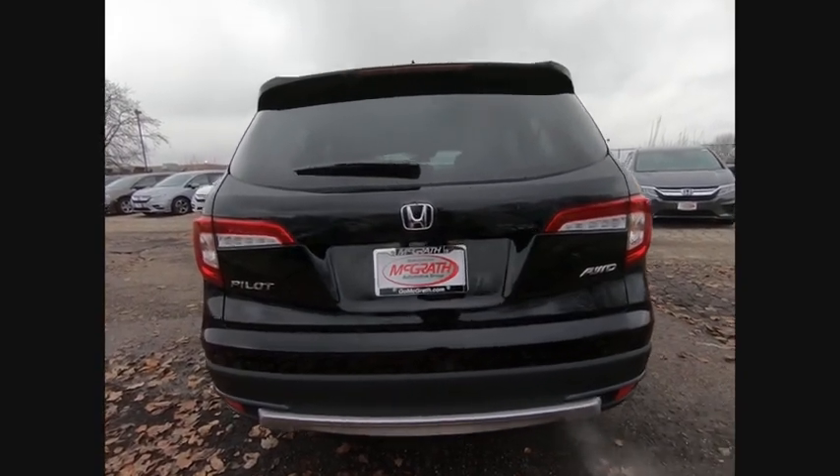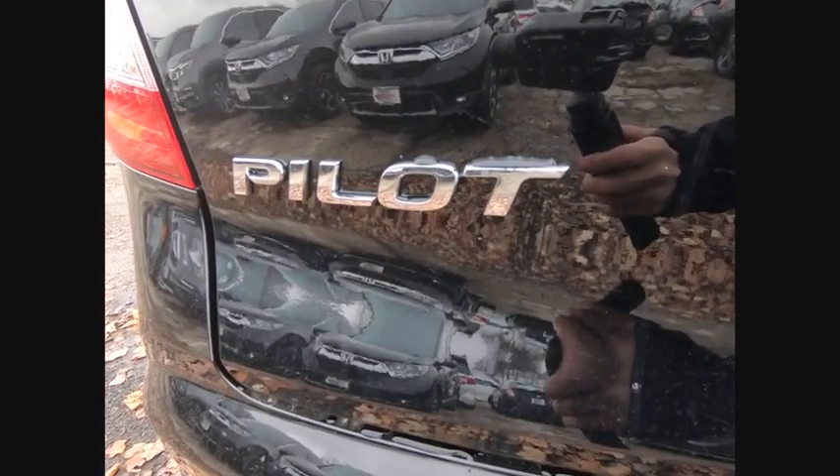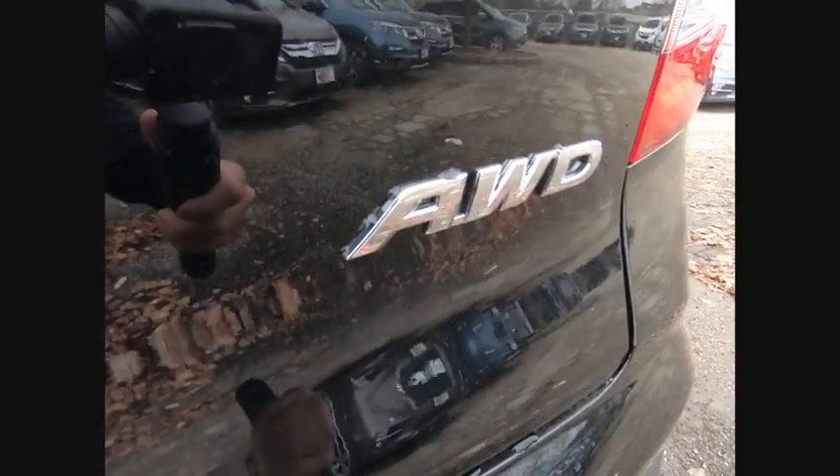Blind spot monitor. Heated mirrors. All wheel drive. Aluminum wheels. Rear spoiler. Brake assist. Traction control. Stability control.